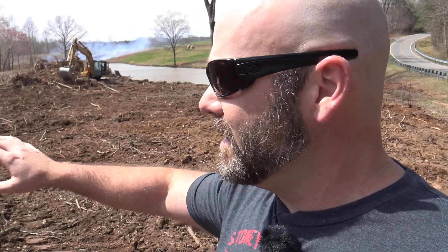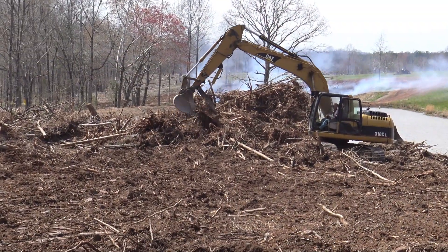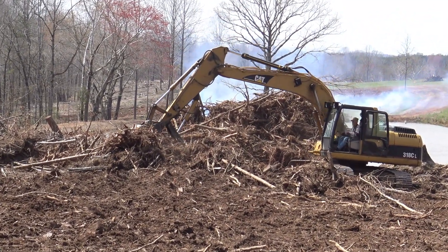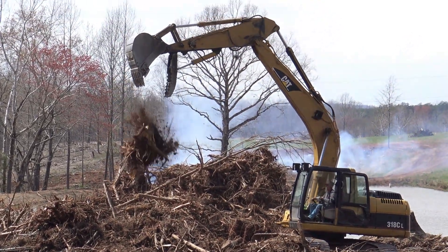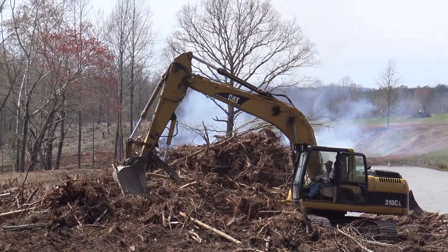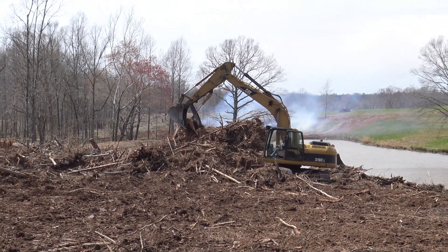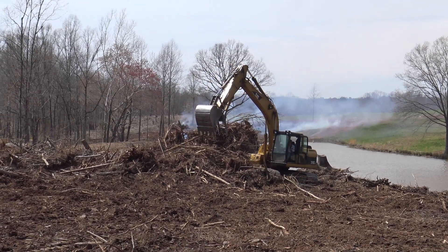What we're going to do after we get the stumps out is just clear this all off and make beautiful pasture and have a beautiful rolling hill right over my pond and right out to the rest of the farm. It's going to be awesome. I'll give you some footage here of what he's doing — basically just tossing these things up in the air. They weigh thousands of pounds — just trying to get all that dirt off so that it will burn.